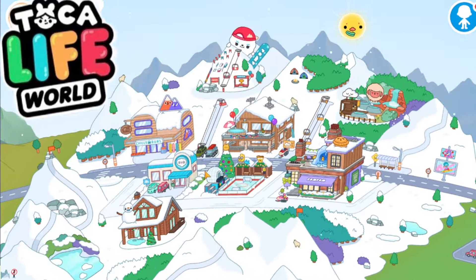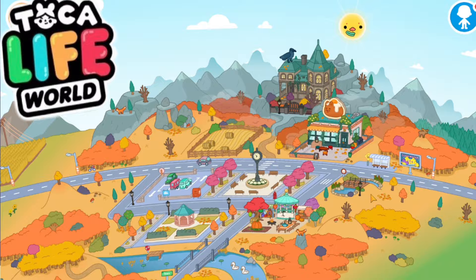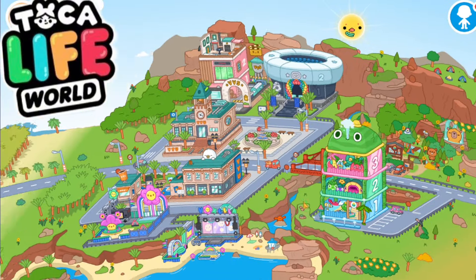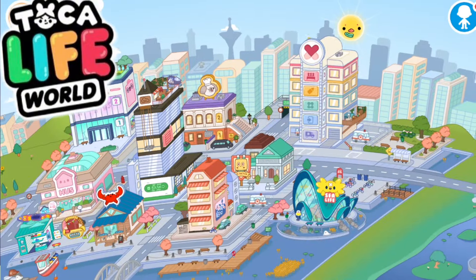Hello, dear friends! You are on the Toka Barbie channel, and this Toka Boca is a very cool game. If you have played this game, be sure to like this video. And if you haven't played, then you should definitely play, because the game is very, very interesting.